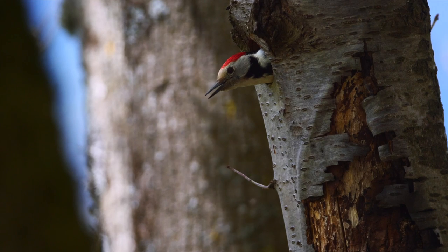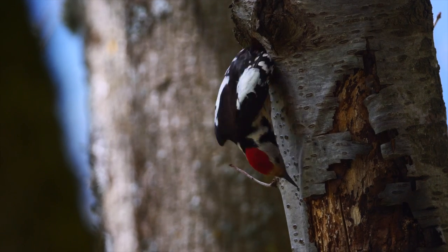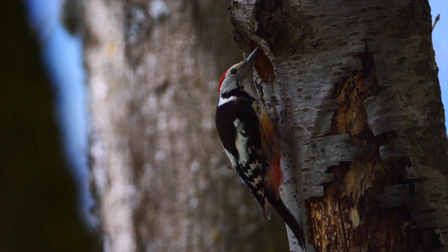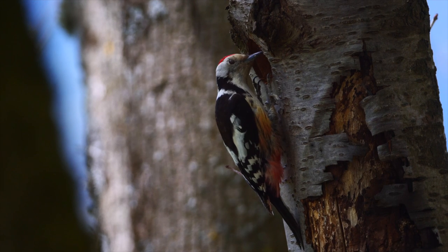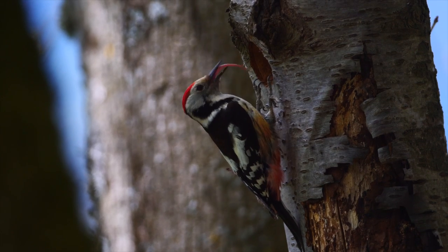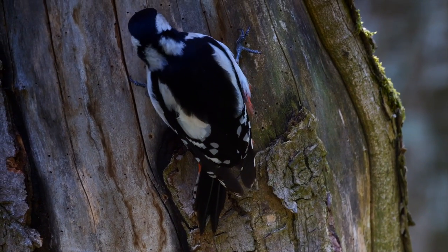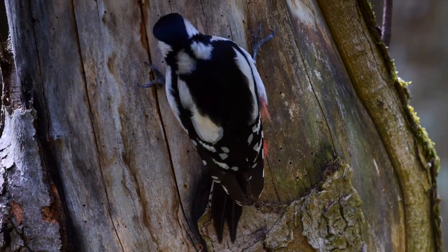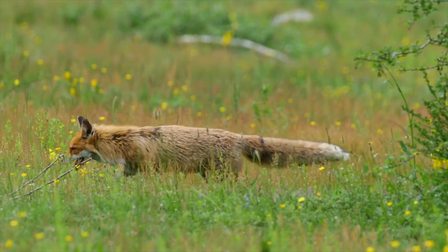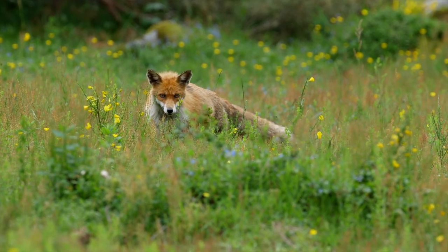The middle spotted woodpecker worries for a moment, but no — everything is okay, there is no danger. In the pasture, the fox is hunting — mice of course, but also insects, grasshoppers and crickets.